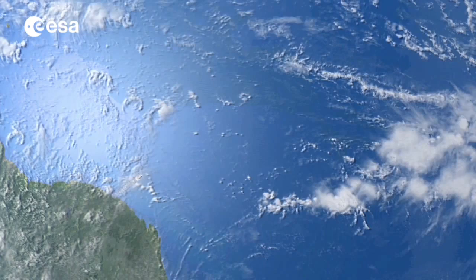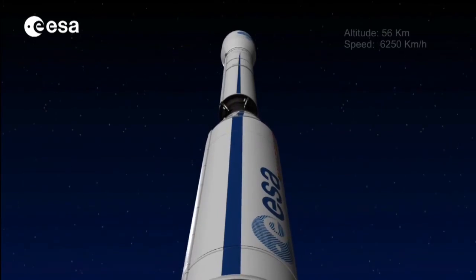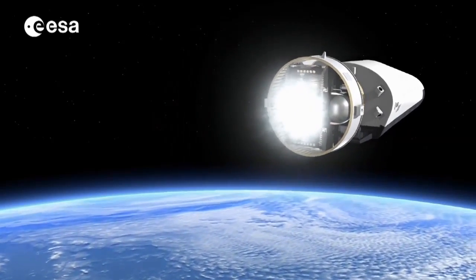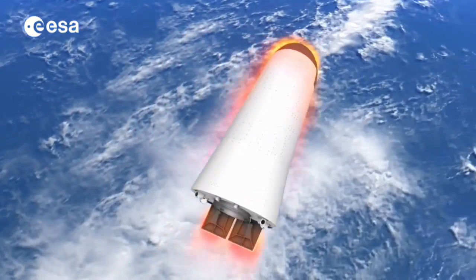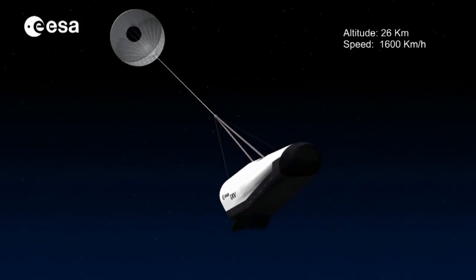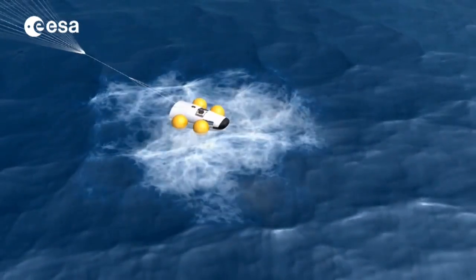IXV will be launched by Vega, Europe's lightweight rocket, into a suborbital path. After separation, it will fly over the Earth to reach the re-entry point and begin validating critical atmospheric re-entry technologies as it cruises to its final destination. Launched from South America, it will splash down in the middle of the Pacific Ocean less than two hours later.